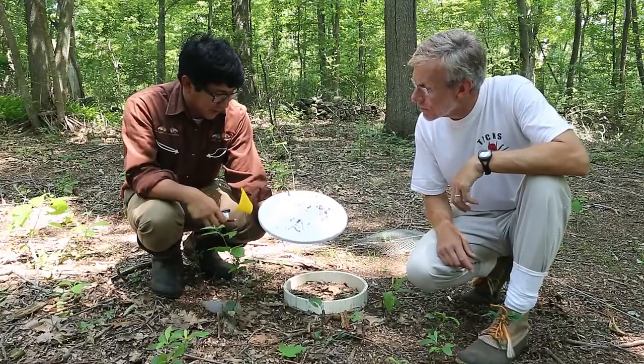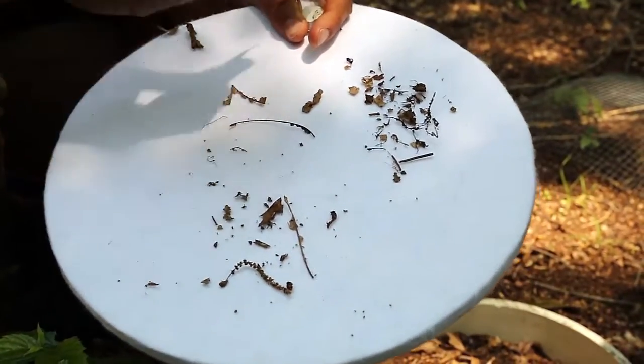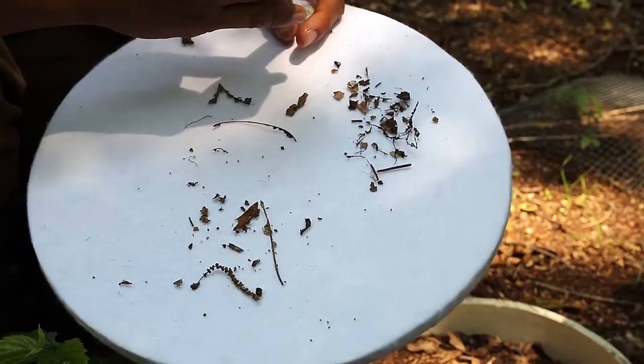What do you see, Matt? I see quite a few ticks. We're getting a lot of ticks at this particular treatment. We'll have to look back at our records to see if it was either the water control or maybe one of the products didn't kill so many ticks.